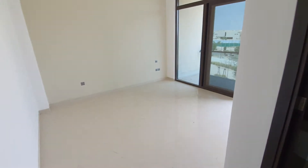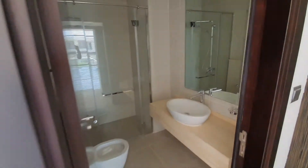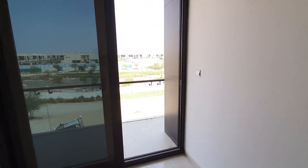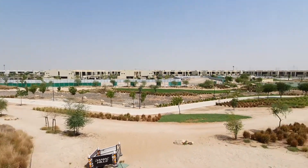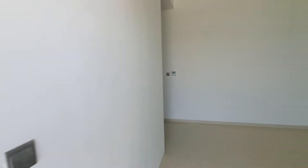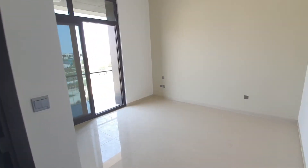This is bedroom one on the first floor, which is bedroom two basically, with an attached washroom and cupboards as well. The balcony is facing the park and the lake.